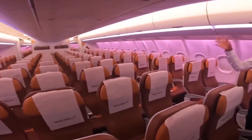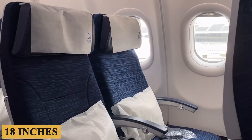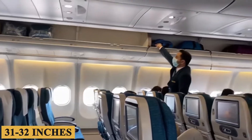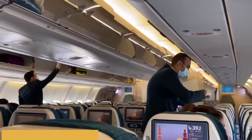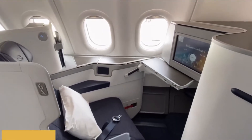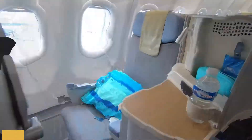In a standard two-class configuration, the economy seats usually have a width of around 18 inches or 45 centimeters and a pitch of approximately 31 to 32 inches or 78 to 80 centimeters. Business-class seats are often more generous, offering a width of about 21 inches or 53 centimeters and a pitch that can exceed 60 inches or 150 centimeters.